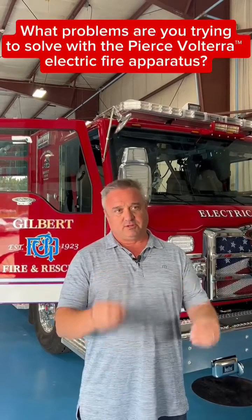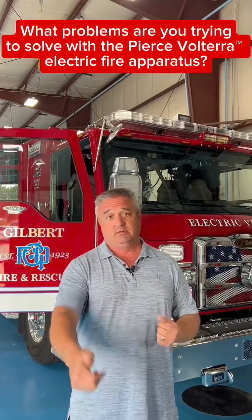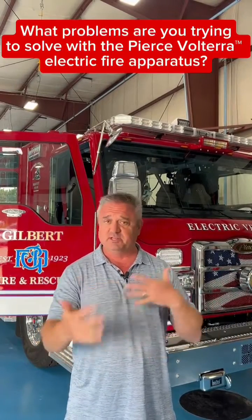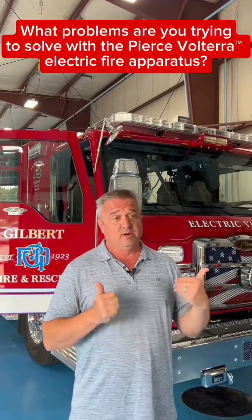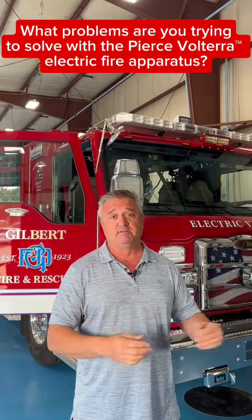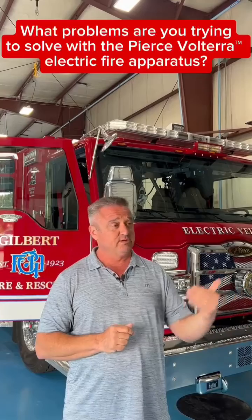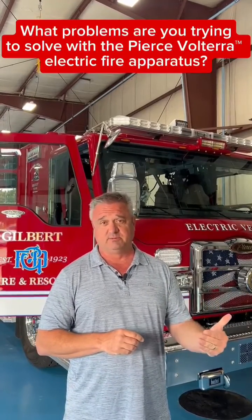The biggest problem this truck solves is that when operating in electric mode, no exhaust comes out of this vehicle. As we go into or leave a fire station, there are no particulates. All of our stations have leading-edge opportunities to exhaust those particulates out, but we can remove all of the diesel particulates that can cause cancers in firefighters. Every fire department across the country right now is having cancer reduction efforts to eliminate cancer risk in firefighters as much as we can.